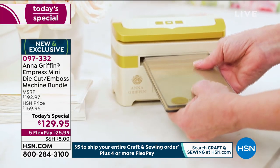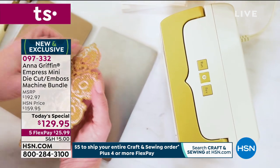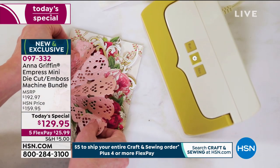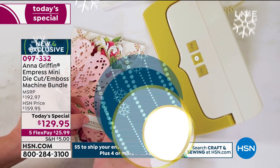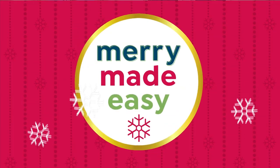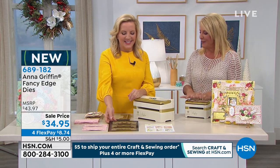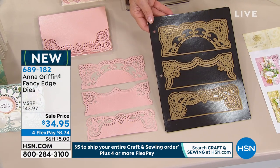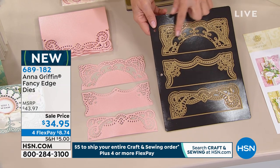$129.99 for the last hour and 15 minutes. We have five flex pays for a limited time, and a $5 shipping deal means everything else ships for free all day long. Our systems handle all that — if you've got items from earlier in the basket and you're ordering now, we're only going to charge you $5 for the entire day. Now, the Fancy Edge Dies — what do you love best about these? These came straight from my Victorian Valentine collection.